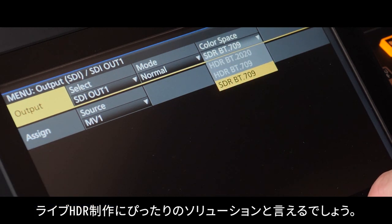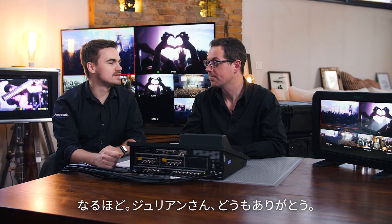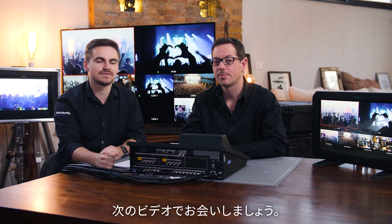The UHS 500 is a tailor-made solution for live HDR production. Great, thank you Julian. We have a lot more features to explore in this series on the UHS 500, so we will see you in the next video.